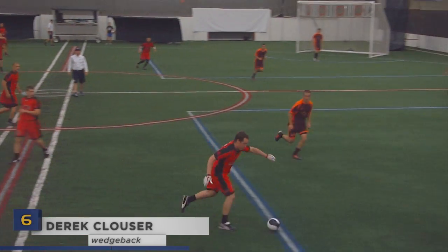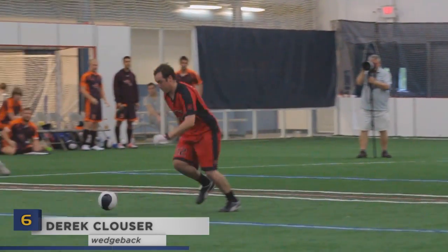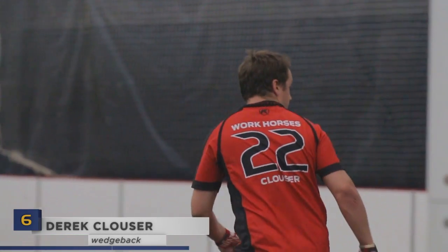Number six — here's one way to beat Ben Hutchison. Derek Klauser stops, drops, and rolls into the wedge, nearly ripping the cover off the ball in his crown ring kick for four.